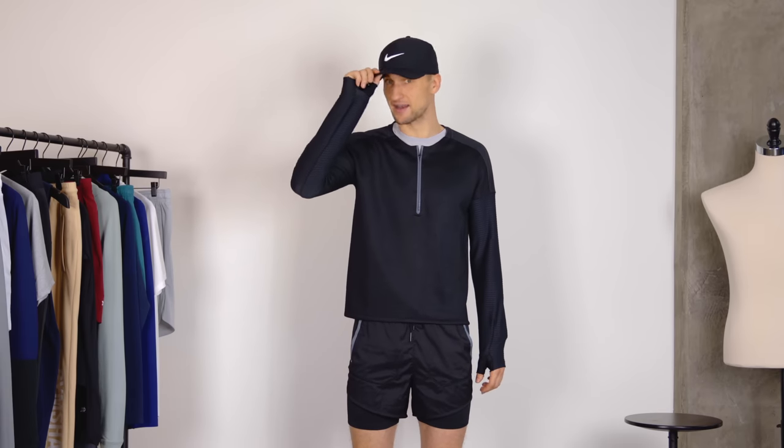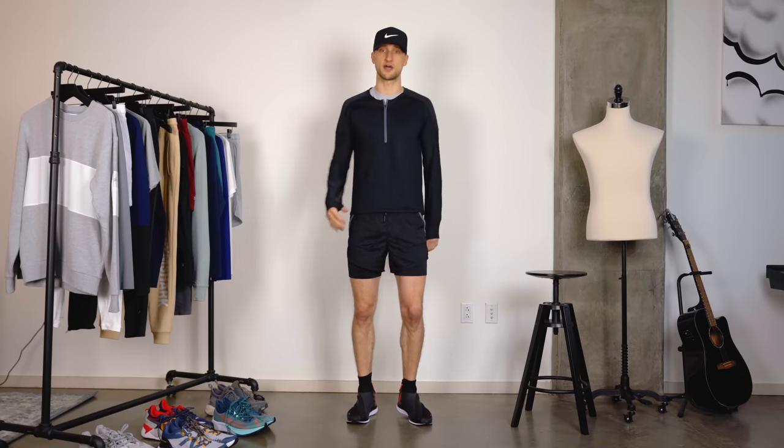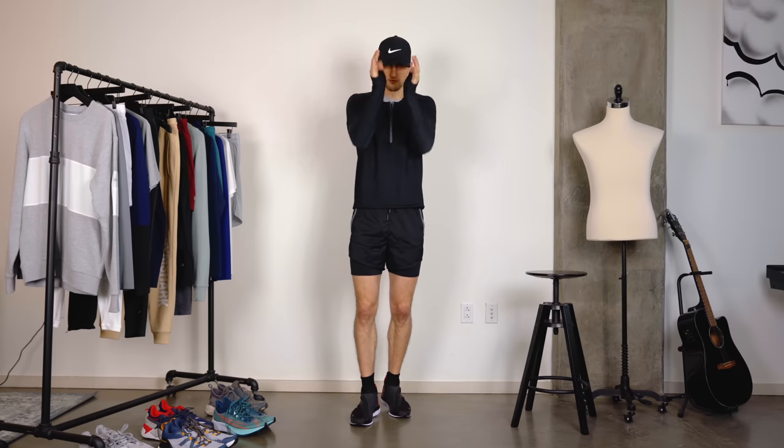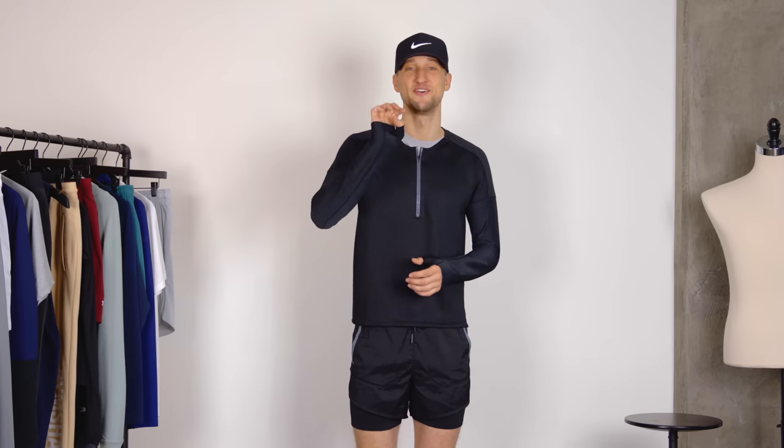Lastly I'm wearing a hat — I think it's a golf hat, but I just like working out in hats. It helps me get in the zone and just focus on yourself and get your stuff done. So a nice all black look which I still think is very very stylish, for option number four.